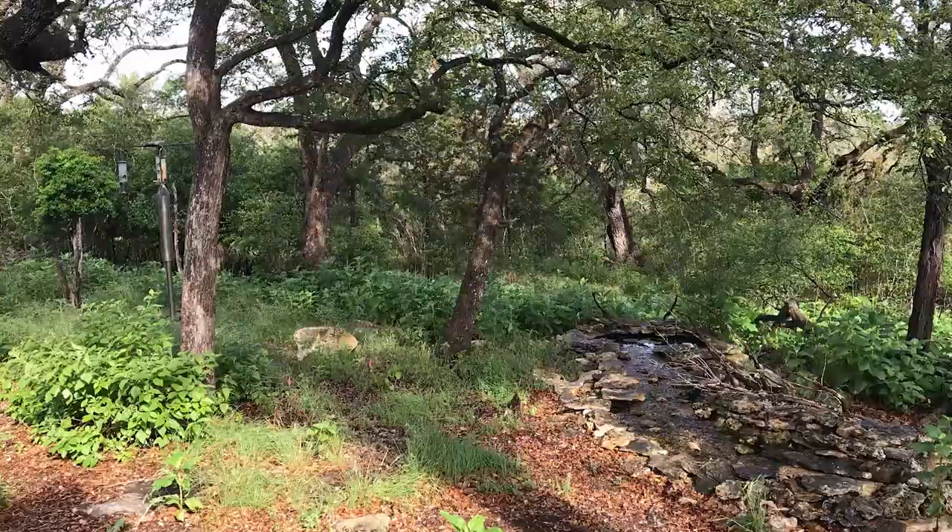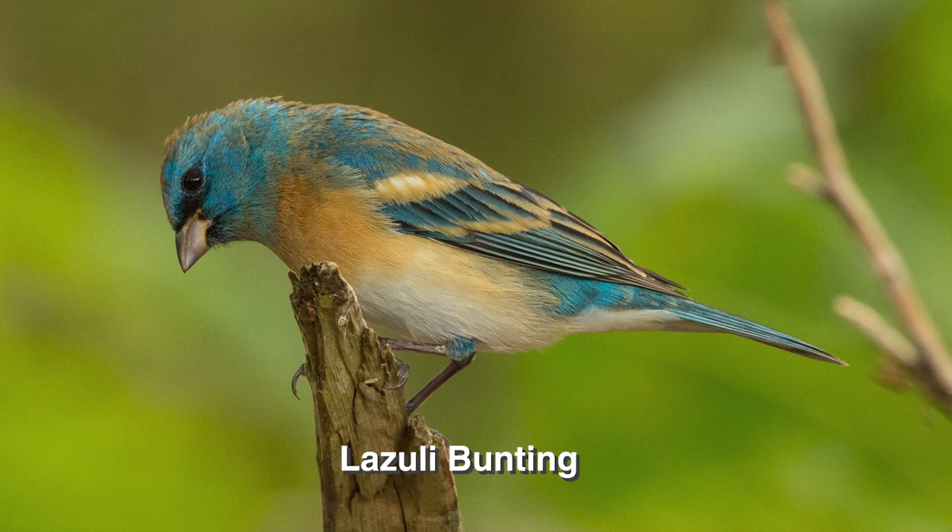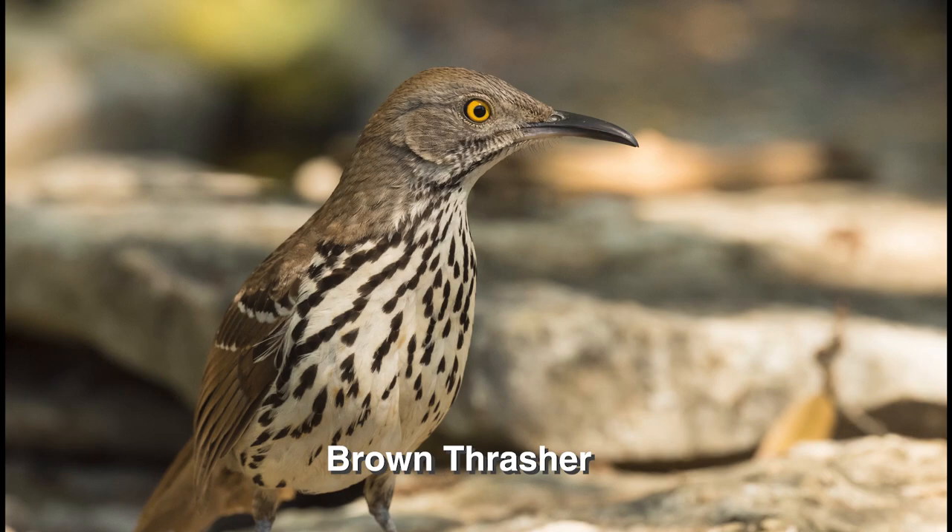A white-eyed vireo also visited their five acres of never-cleared property near Wimberley. They took these photos at their 25-foot stream that Joe built, then set up a photo blind nearby. Their native plants attract pollinators too. A lazuli bunting migrates over only a thin line through the Texas Hill Country before dispersing. Here's a black-and-white warbler and a very focused brown thrasher.